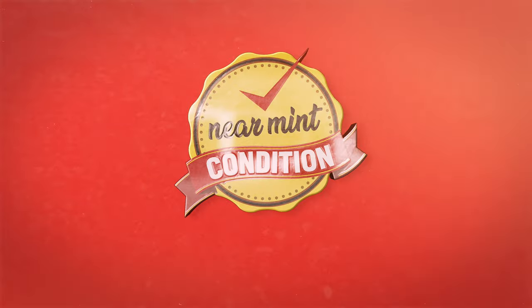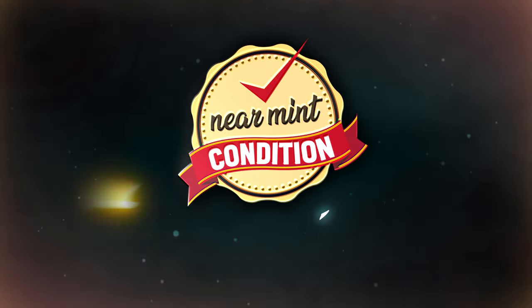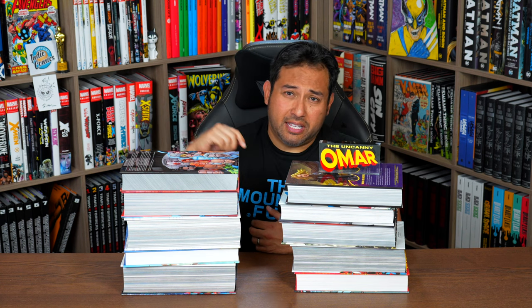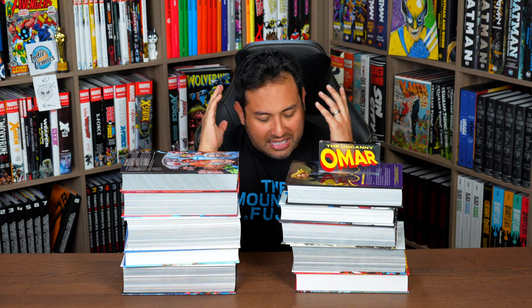Near Mint Conditioned, the home of Collected Editions. That cover is so awesome. Absolute Format is the best way to own this story. Time to empty those wallets and fill those shelves. What's going on, all you mentees? Uncanny Omar here from Near Mint Conditioned, the home of Collected Editions. Join me today as I talk about the top 10 best DC Omnis for new readers.